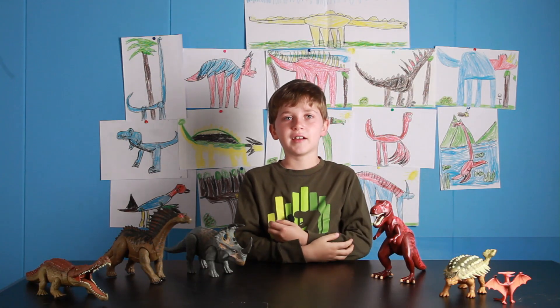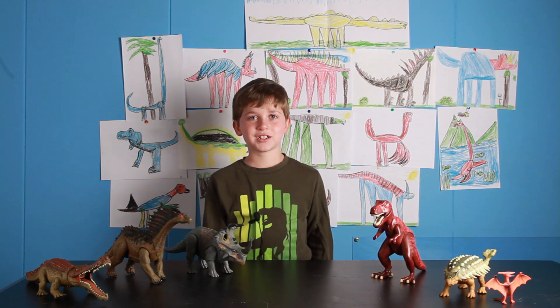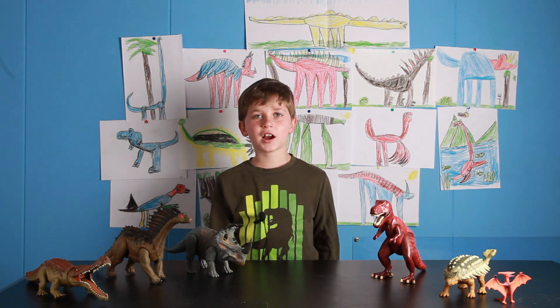Hey everybody, I'm Dino Day. I'm six years old and I love dinosaurs, and today we're going to be drawing the Carnotaurus.